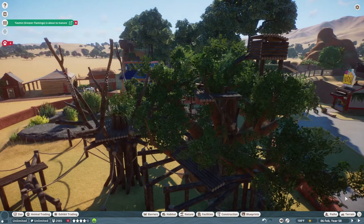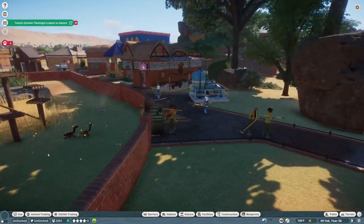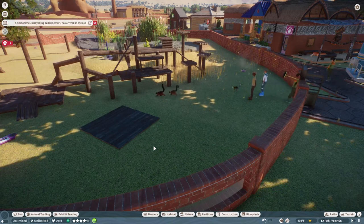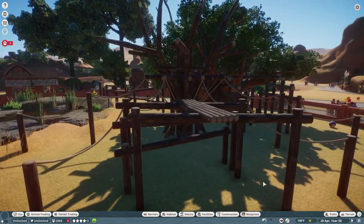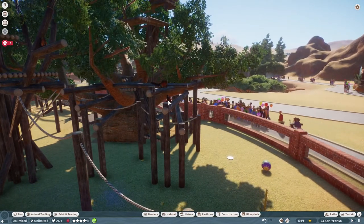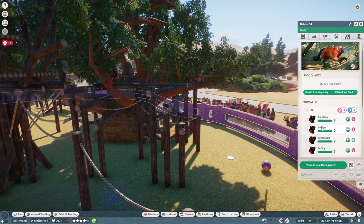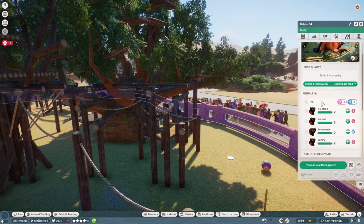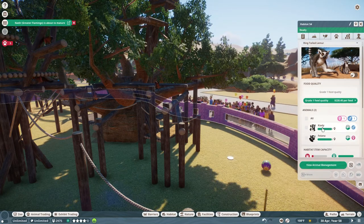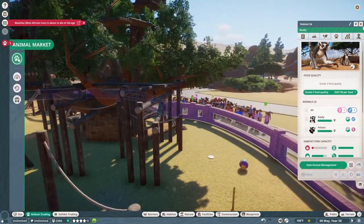Let's go ahead and see how they like it. I've got too many of these red lemurs — I've got three females and one male. We're going to give them grade three. And the ring-tails — we have a male and a female, and another female. There we go, we are good to go.